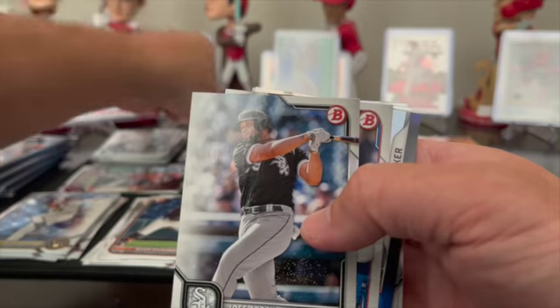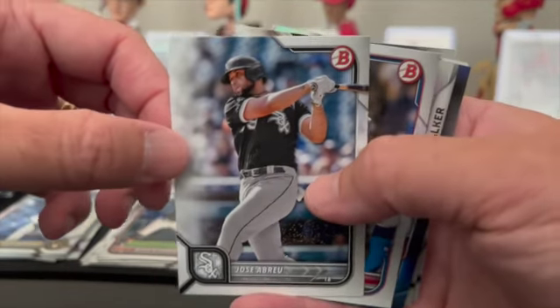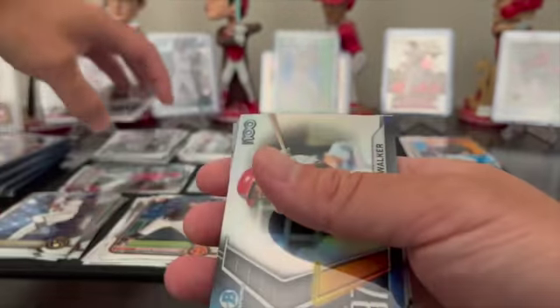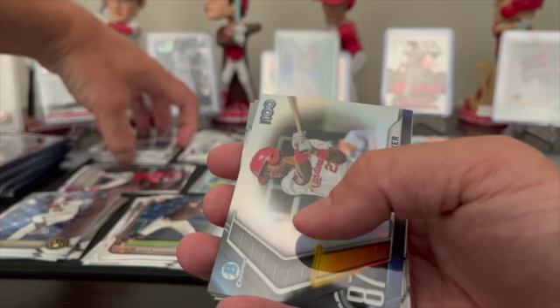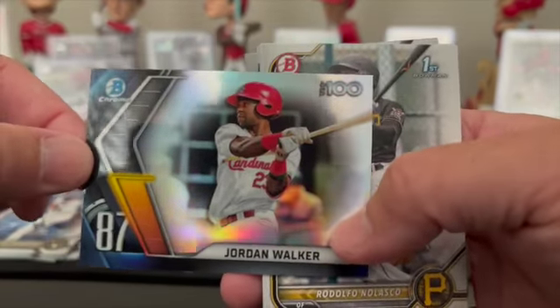Jose Abreu. Home runs are great and everything — I get it — and I think we were leading the league in home runs for a while. Mookie Betts. But if we can't get guys on base, those home runs just decrease in value so much. I mean, you have one or two guys on base when you hit a home run and that's a huge difference.